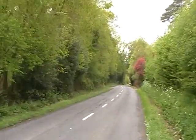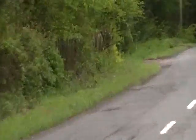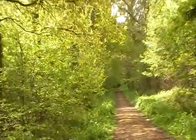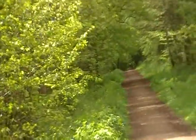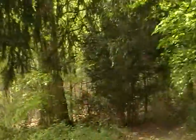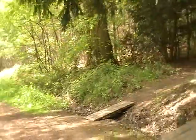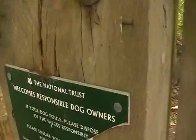I'm heading over to Sprivers today. Here I am at Sprivers and I'm going to be taking a walk and do a bit of a video. You can see it's very nice — I'll be heading down that path as well, and there's a little bridge. It's protected by the National Trust.